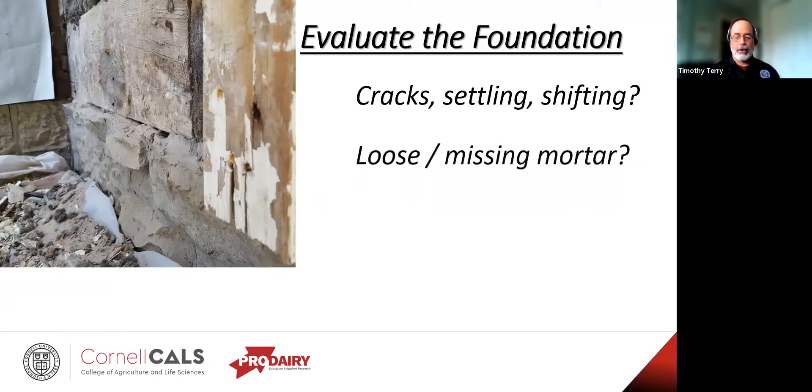Is the mortar loose? It might just need repointing — clean out the joint well and put new mortar in. The type of mortar can be important here. A typical Portland mortar may be too hard, so you may want to look for a sand mix. And of course there's always spalling — the blistering or sloughing of concrete or plaster coats — which is usually an indicator of hydraulic pressure from the outside.